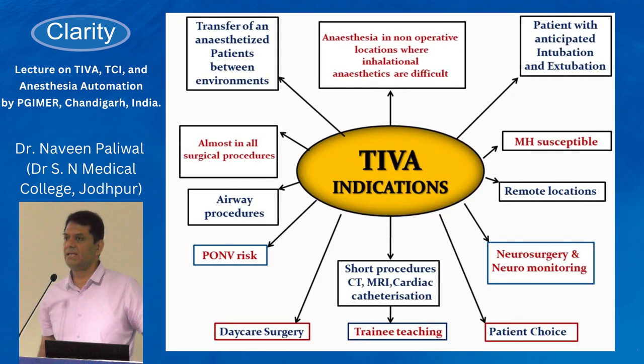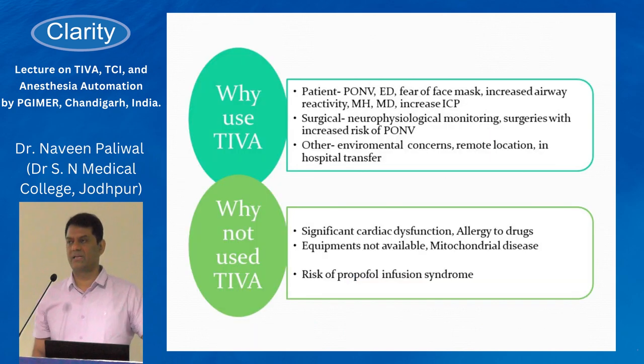There is only one contraindication to TIVA: allergy to the drug or mitochondrial disease. TIVA can be used in all situations across all populations — from pediatric to geriatric — in the OR, out of OR; it can be used anywhere.